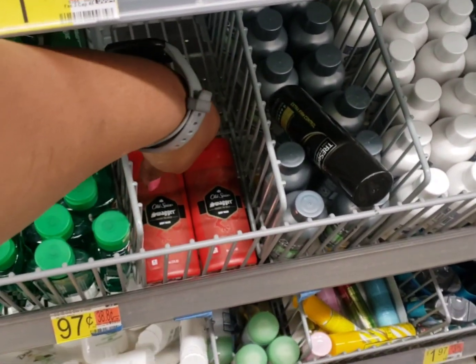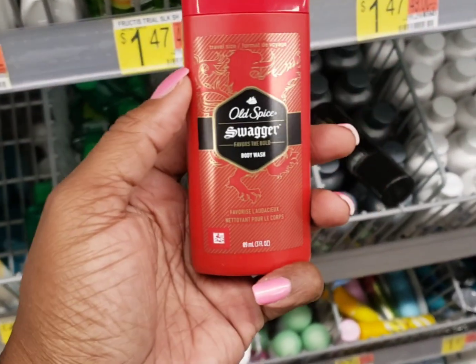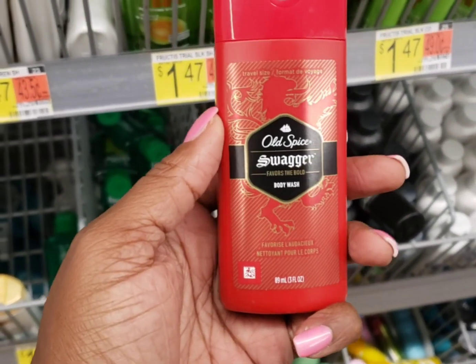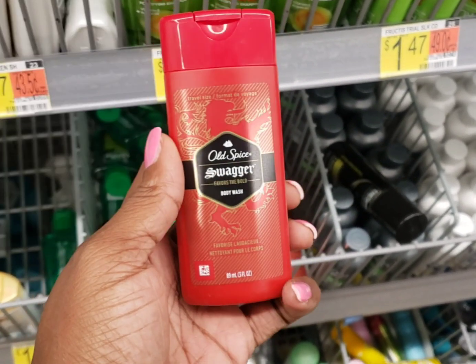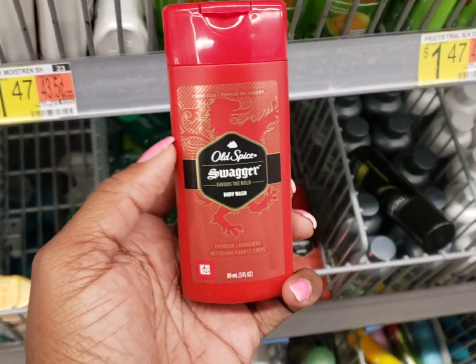They have some of the Old Spice Swagger body wash. It's $1.47, but there's 600 Shopkick points you can get for it. It's going to make it about a dollar money maker, so I'm going to pick this up.